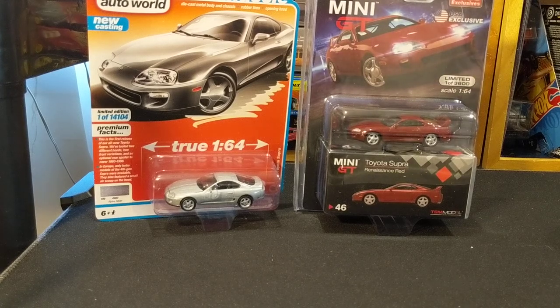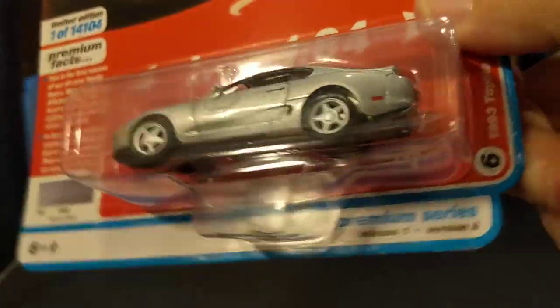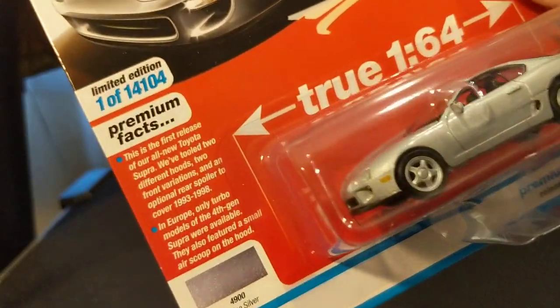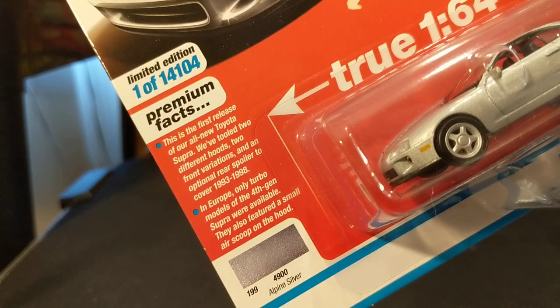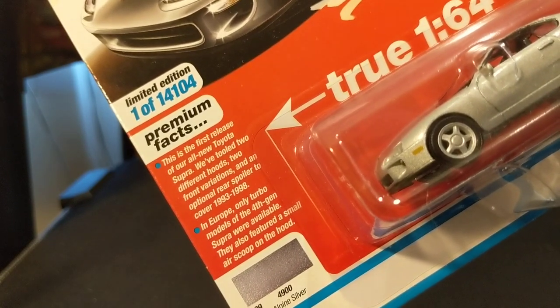Hi, my friends. This is one that I am a little backlogged on. I was actually considering waiting for a third model, but no. So, we have a super showdown. Auto World, in their modern muscle, has this 1993 Toyota Supra in Alpine Silver. This is the first release of their all-new Toyota Supra. They've tooled two different hoods, two front variations, and an optional rear spoiler to cover 1993 to 1998.